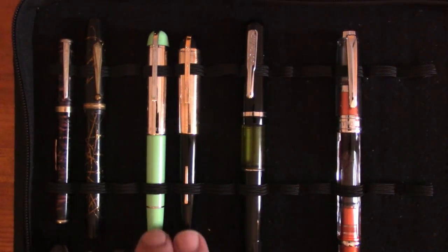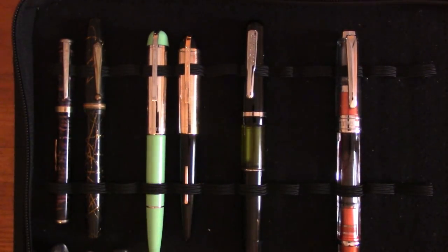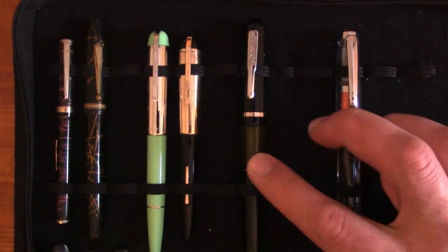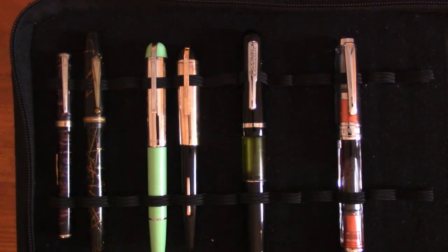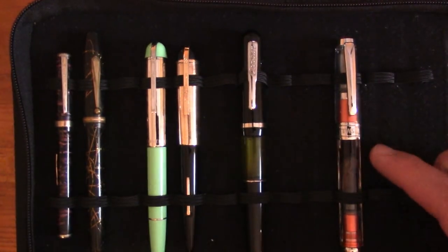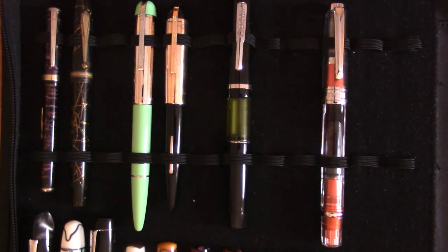Two Wahl-Eversharps: a modern Skyline 50 and a 1930s Skyline — the older one has quite amazing flex, I did a video on that recently. My only Conklin is a Conklin Word Gauge — I've been kind of interested in their Duraflex or Omniflex nib but not interested enough to actually buy one. And then I have a Twisbi 580 aluminum — I like Twisbi, I just don't have a lot of them for whatever reason.